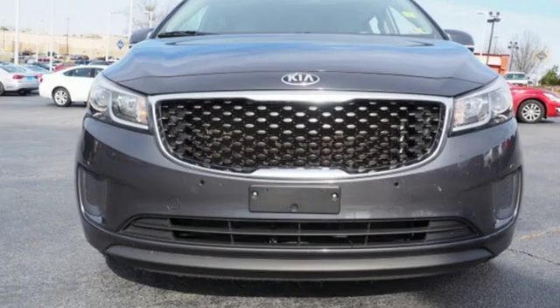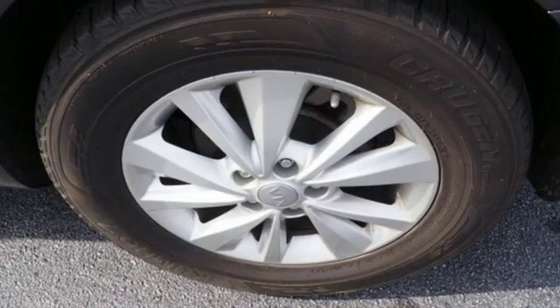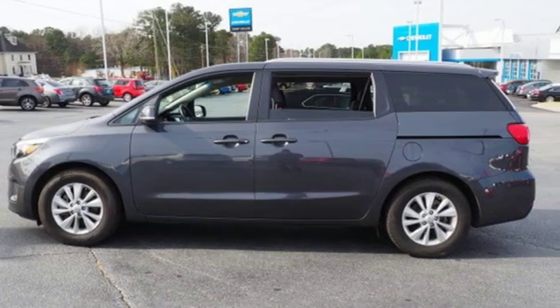Motor Trend reports the Sedona's mix of comfort and control serves eloquent notice that it's going to be a much more serious force in the segment. Reliability, quality, Kia. Driving is believing. Test drive it today.